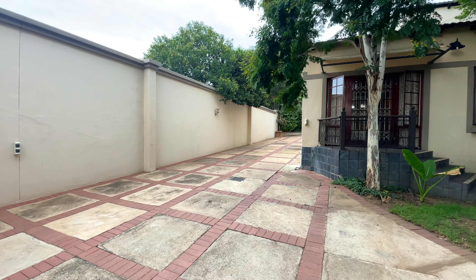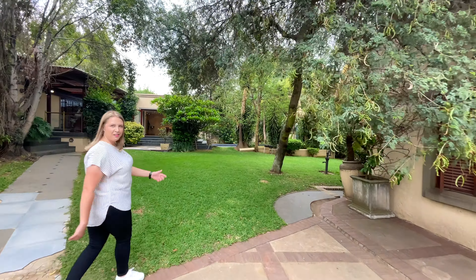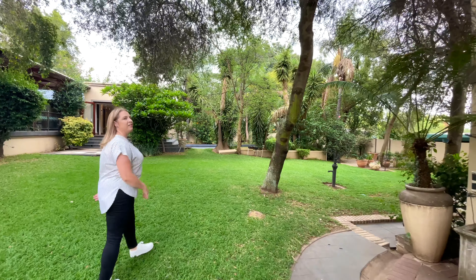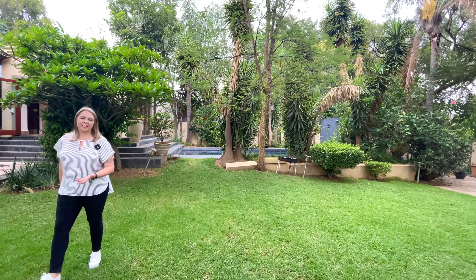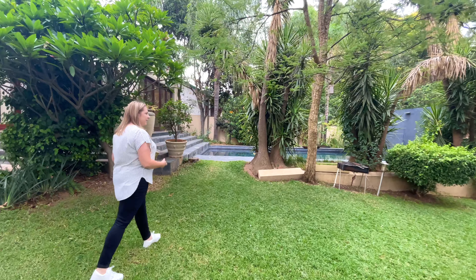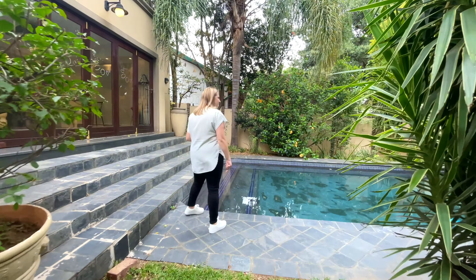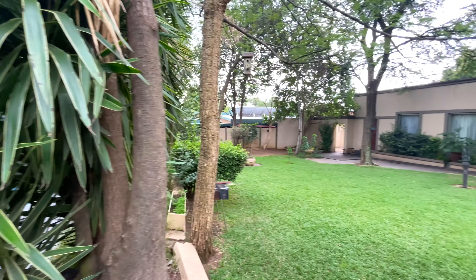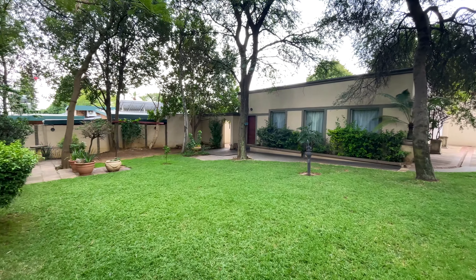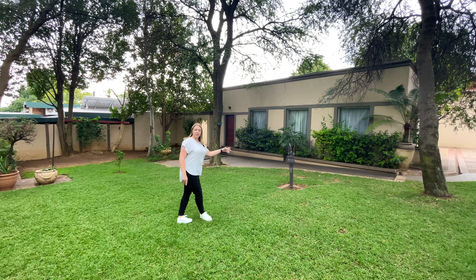We've switched the water feature off so you can hear my voice — watch out for the photos we'll post as well. The swimming pool is marbleite. It's black, which means it retains the heat — a great bonus for those who enjoy warmer water when swimming. This is the pool area. Right at the back, which we're not going to show on video, there are washing lines, an additional bathroom, and the staff accommodation, which is quite big and modern.